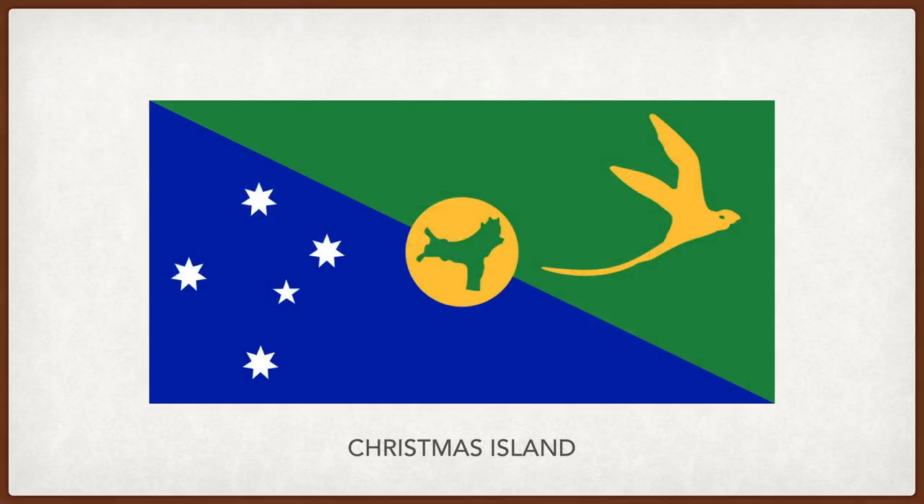Christmas Island. The green represents the land, and blue the sea. The Southern Cross representing Australia appears on the bottom left, and on the top right, a golden bosun bird unique to the island, symbolic of the island. In the center, a golden disc represents the island's historic mining, with a map of the island in green.